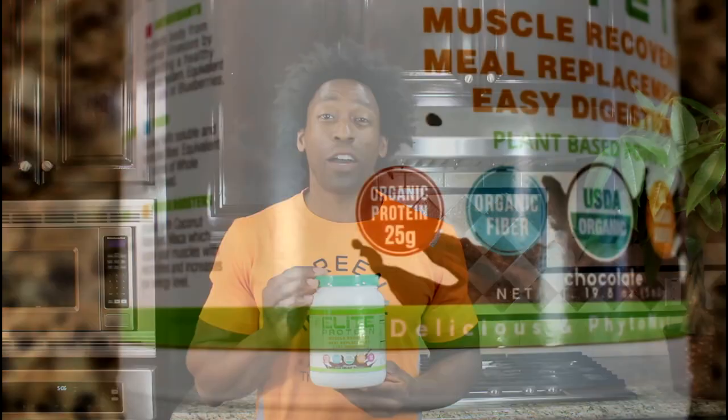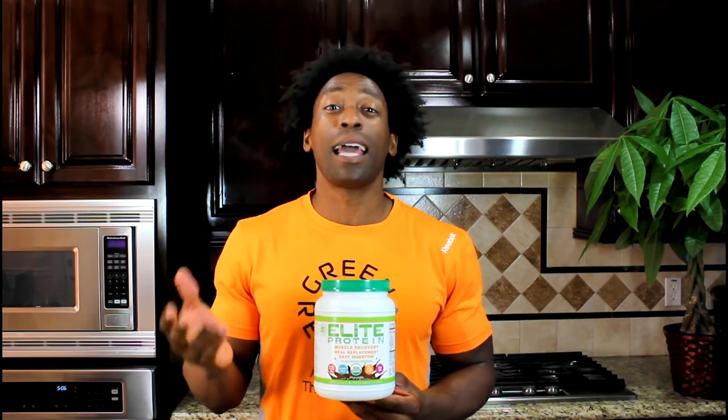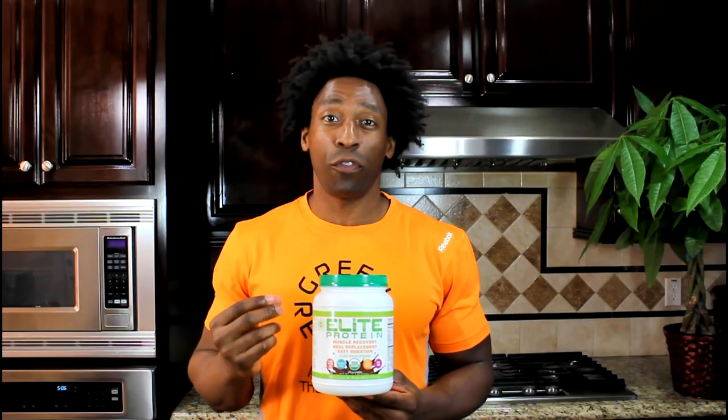Each serving contains 25 grams of plant-based protein. This protein specifically contains pea protein and hemp protein, which is going to give you that full amino acid profile.